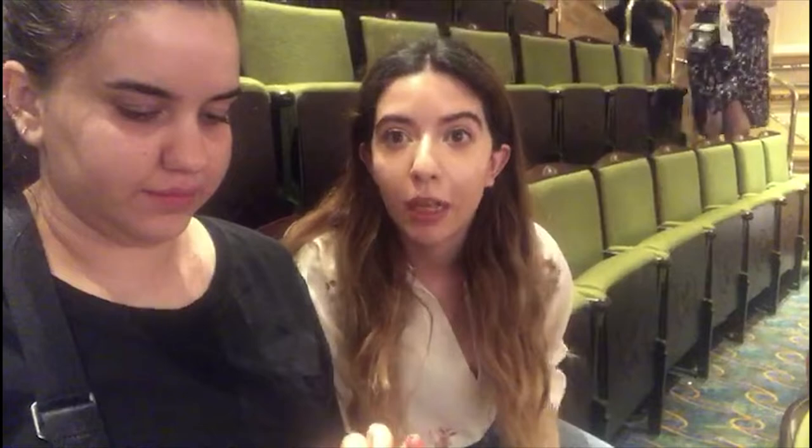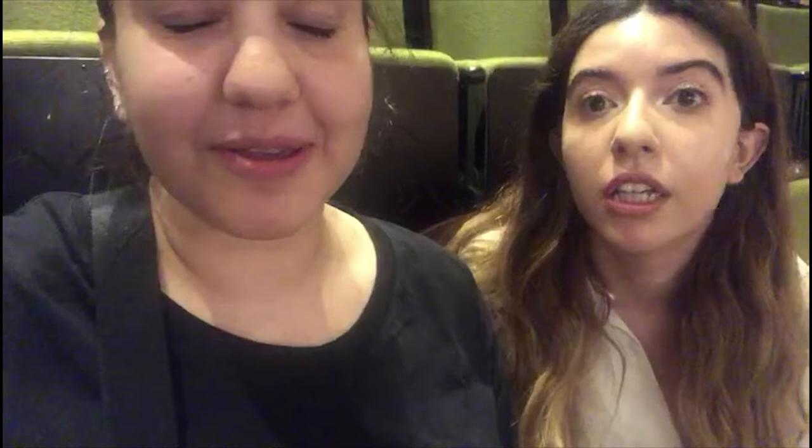Hi! So first impressions. This is our first time on the balcony — this is called the Grand Circle. Last time we were down there. I think the view is pretty good. You'll see the other videos and you'll understand what I'm seeing. And we're excited!